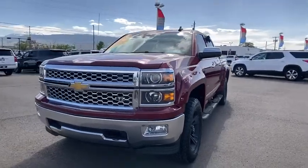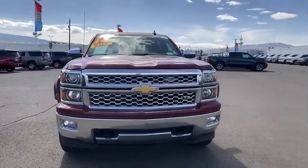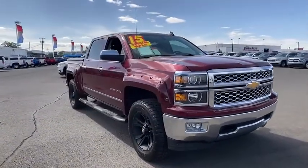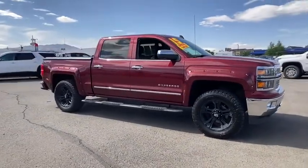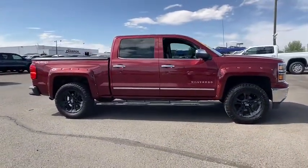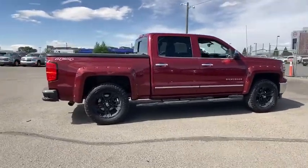Come test drive the 2015 Chevrolet Silverado 1500. The Chevy Silverado 1500 is the perfect combination of functionality, reliability, and technology. The impressive interior is simply another reason that the Chevy Silverado is a top choice among truck buyers.